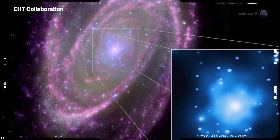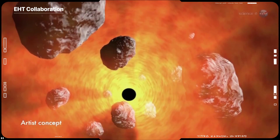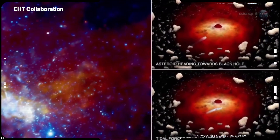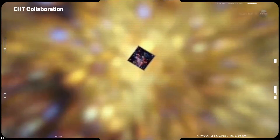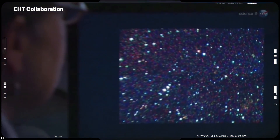They have already begun to use their new data to test theories and models of how gas behaves around supermassive black holes. This process is not yet fully understood, but is thought to play a key role in shaping the formation and evolution of galaxies.